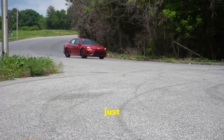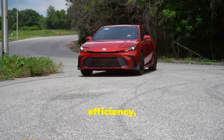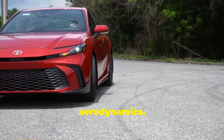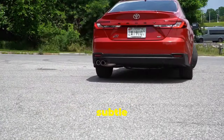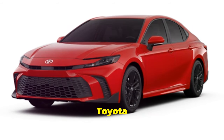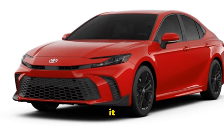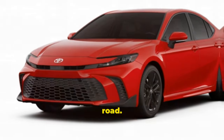The Camry's exterior isn't just about looks — it's designed to enhance performance and fuel efficiency, thanks to its improved aerodynamics. The rear end features stylish taillights and a subtle spoiler, adding to its sporty appeal. Overall, the 2025 Toyota Camry combines aesthetics with functionality, ensuring that it not only looks good but also performs exceptionally well on the road.